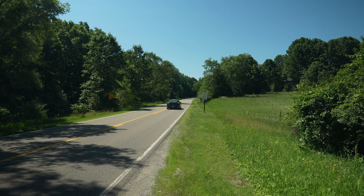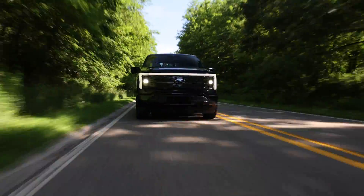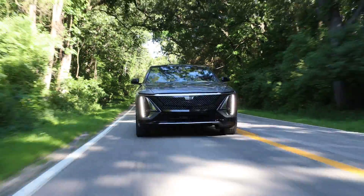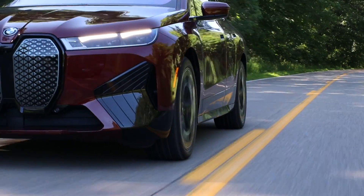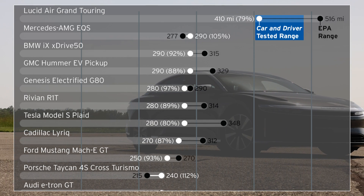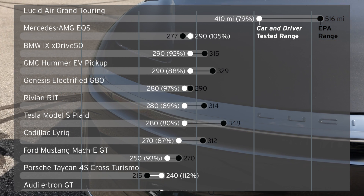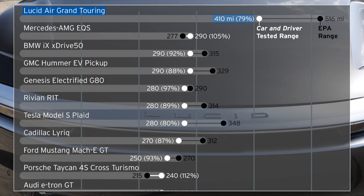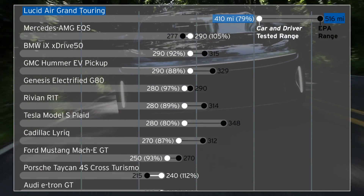We measure all EVs at a constant 75 miles an hour. We believe highway range is more important because not only do EVs get better range in slow, congested cities, but you're more likely to find a charging station there than between towns in the middle of the country. And if you're going to be doing lots of miles in a single day, such as on a road trip, you'll likely be traveling at highway speeds. Here we have those real-world range results in white and the EPA ratings in black, with dots furthest to the right representing the highest mileage. The Lucid Air Grand Touring is our new long-range champ.